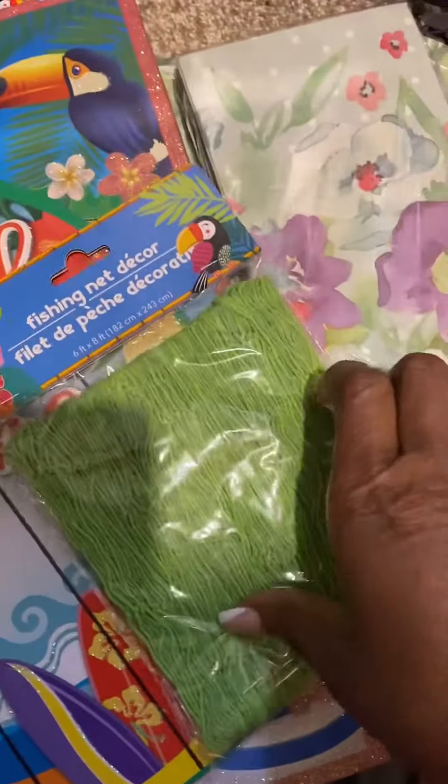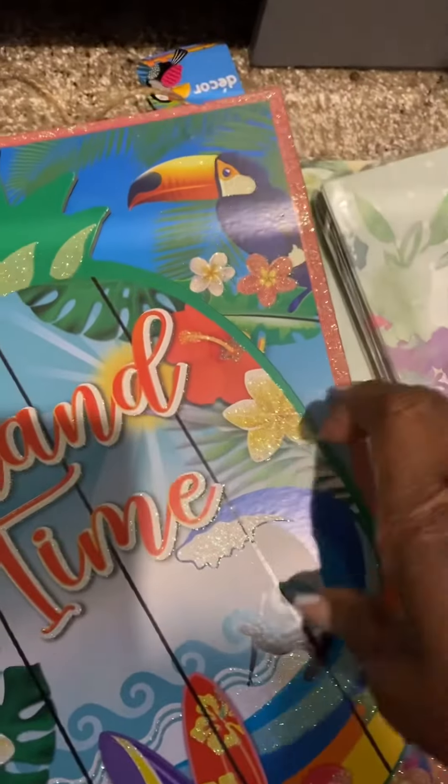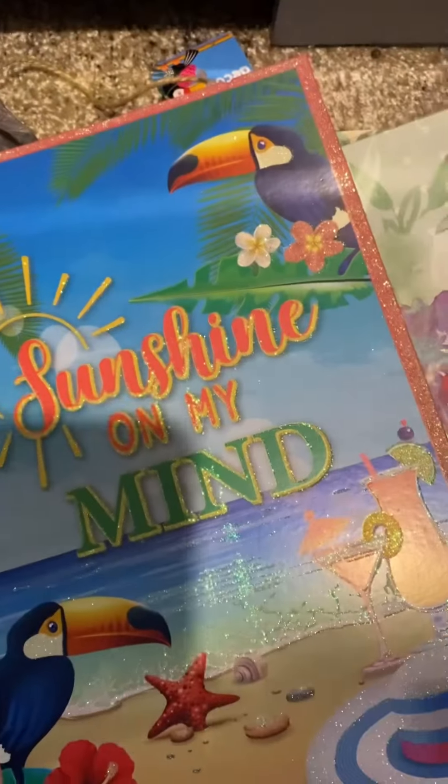The thing is, regardless of when your cruise is, you have to go ahead and get the things now. My cruise is not until November, so I have to go ahead and get the items now because they're going to be gone.